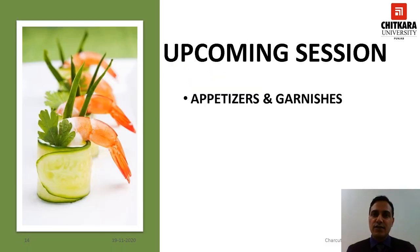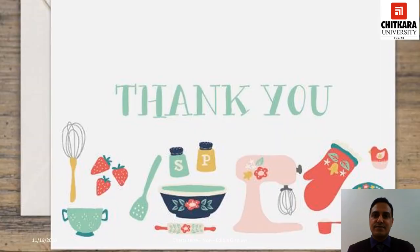This is all for this session. Hope you have got an idea about non-edible displays. In the upcoming session, you will learn about appetizers and garnishes. Thank you very much. Stay safe.